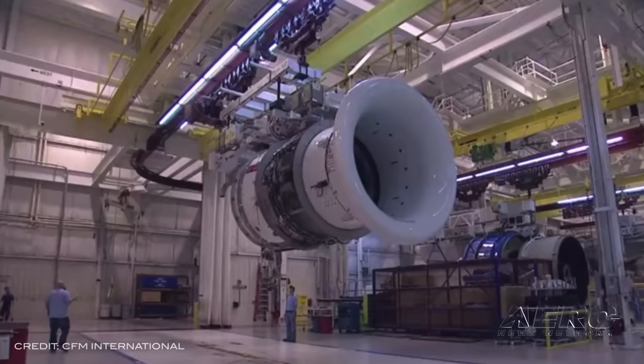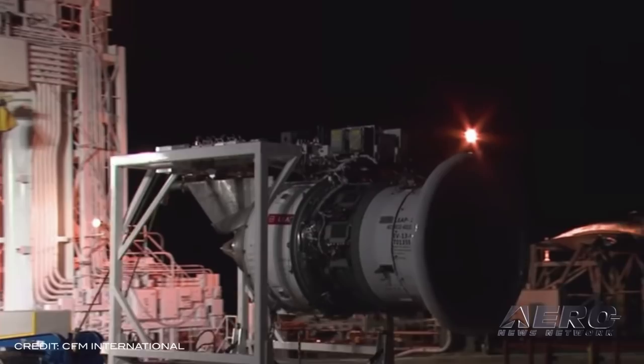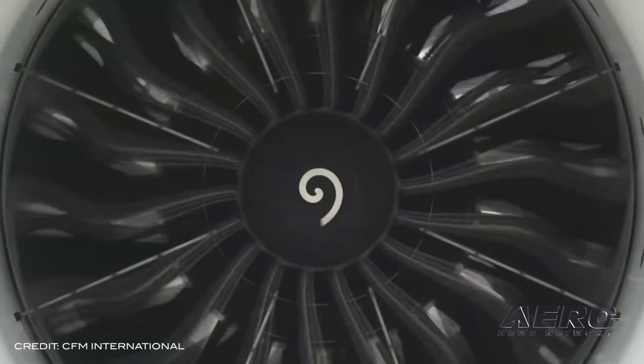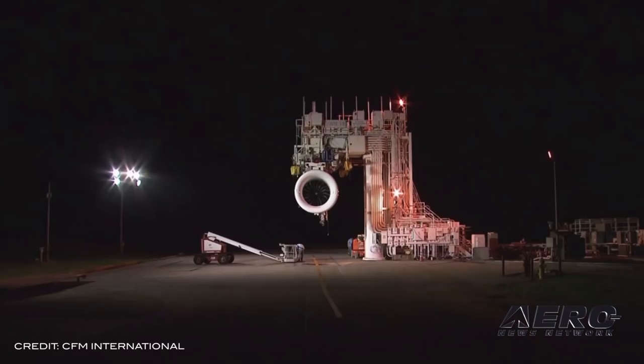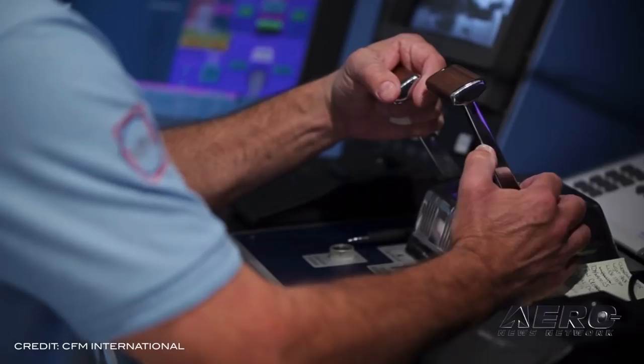IndiGo has ordered CFM International Leap 1A engines to power 280 Airbus A320neo and A321neo aircraft. The contract, which includes spare engines and an overhaul support agreement, is valued at more than $20 billion. To support its new Leap 1A fleet, IndiGo also signed a long-term service agreement. IndiGo has been a CFM customer since 2016.